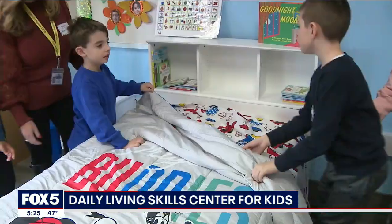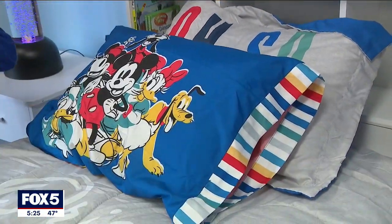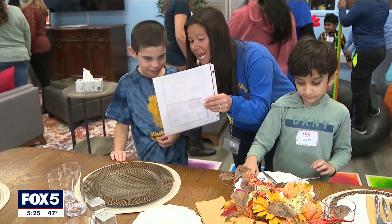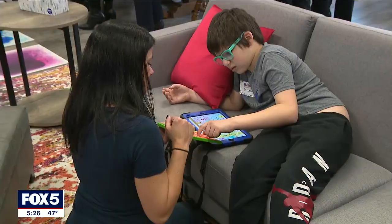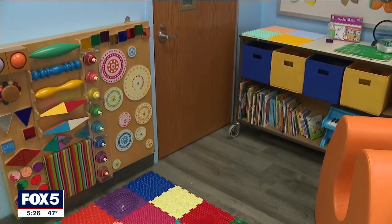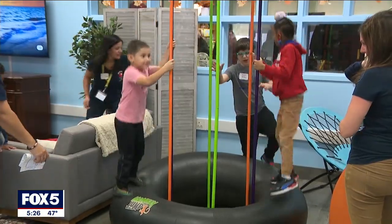Inside, it looks more like an apartment instead of an everyday classroom. Sometimes kids don't do good just sitting at a desk. The new daily living skills center at Franklin Square's John Street Elementary School has a kitchen, bedroom, living room, and a sensory space where students as young as five will learn life skills and socialization.